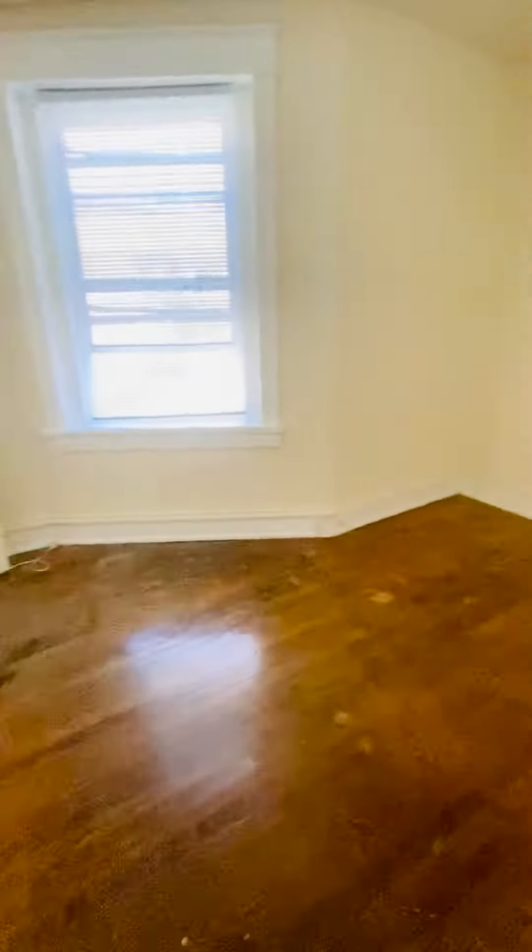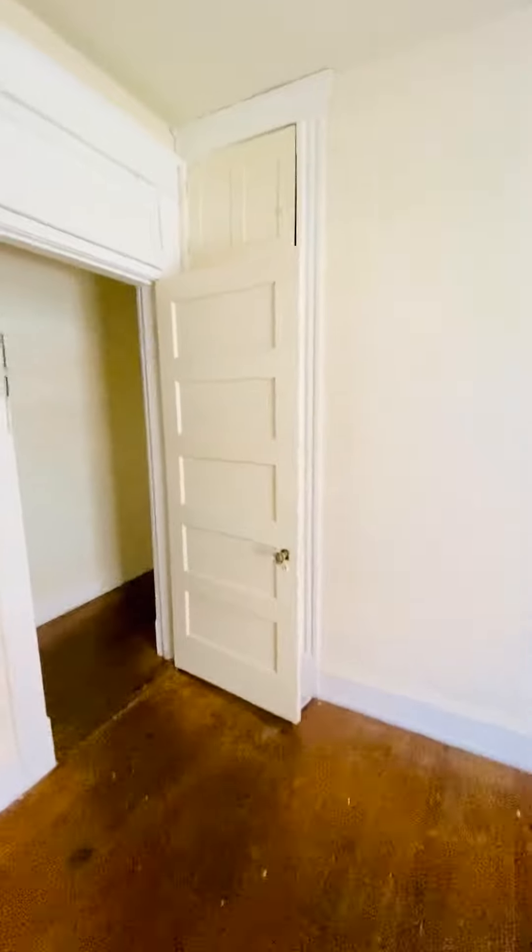This is one bedroom. Closets there behind the door. You have overhead storage there as well.